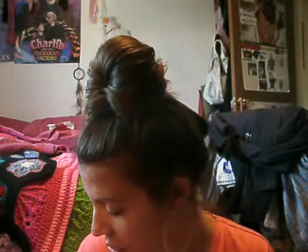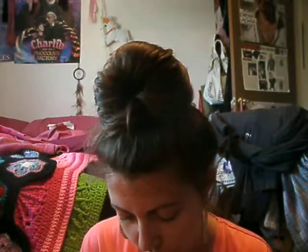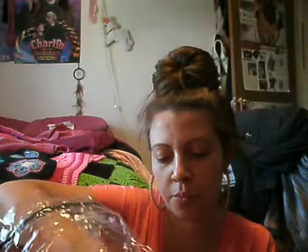Which isn't bad considering there is a lot of makeup here. I am sorry about the lighting. Let me show you the bag that it came in.